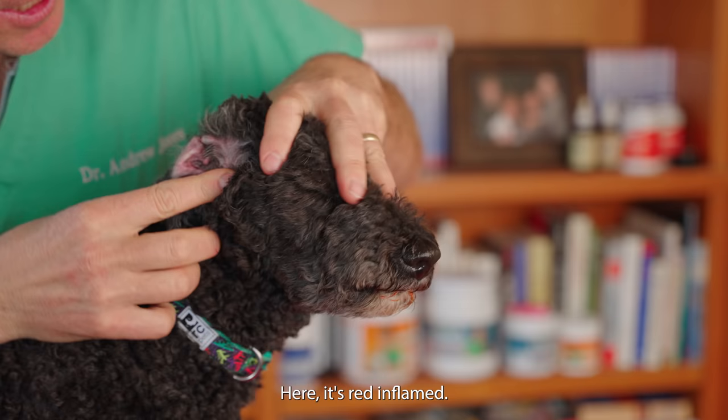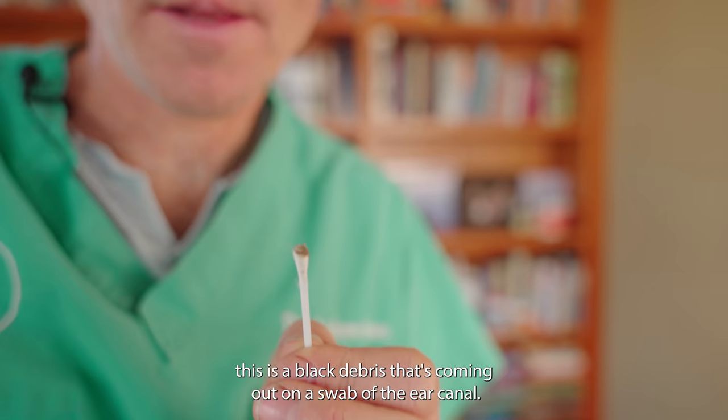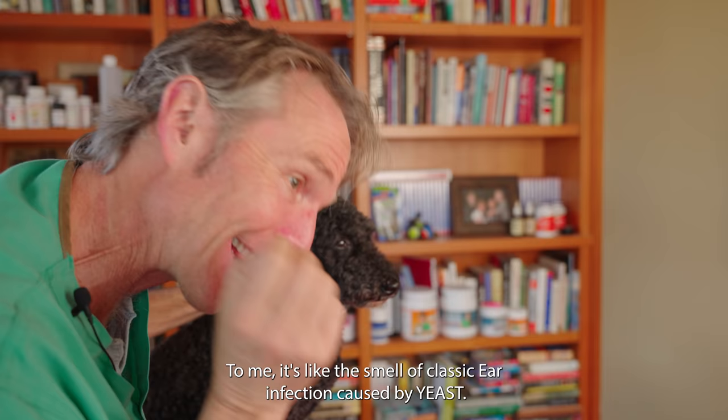For the last few days, Tula has been shaking her head and scratching. This ear — her right ear — has really been bugging her. Her right ear is red and inflamed. When you do a swab of the ear canal, there is black debris coming out. When I smell the ear canal, it smells a bit sweetish — to me, that's the classic smell of a yeast ear infection. That is a yeast ear infection.